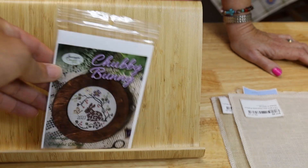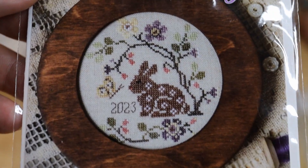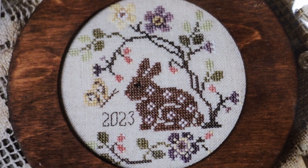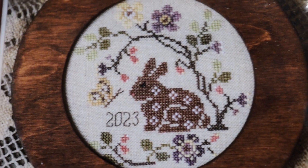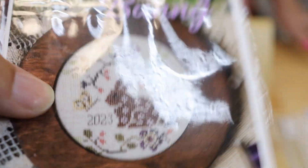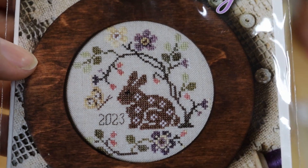I guess that's Chubby Bunny by Jeanette Douglas - she does such good work. It has Chubby Bunny, Chubby Bird, Chubby Butterfly - there are several different Chubby patterns she has.